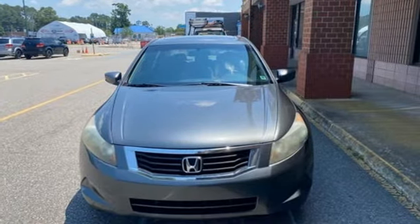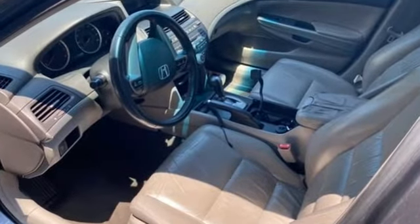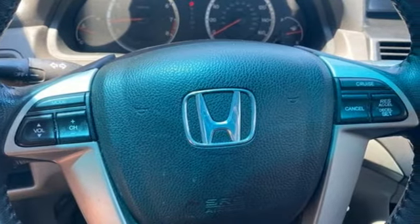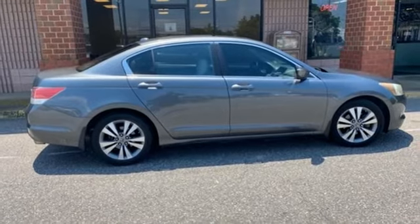Edmunds.com finds the Honda Accord offers an appealing combination of spaciousness, a relatively upscale feel, and a reputation for reliability. It's a Honda, so longevity comes standard. You need to drive it to believe it. See it for yourself today.